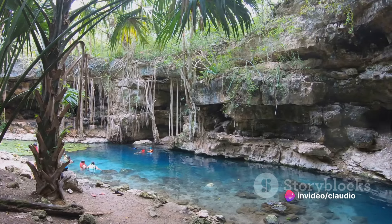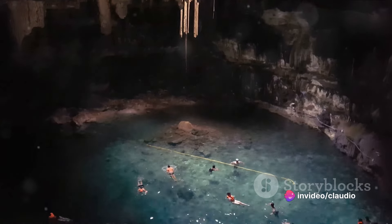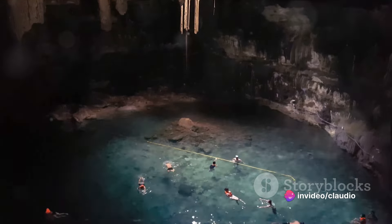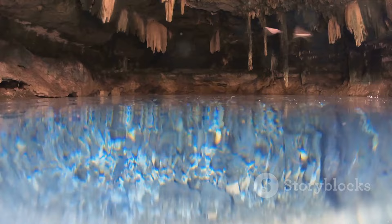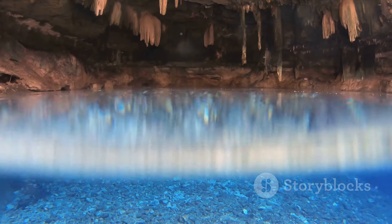Rain, the primary artist in this narrative, plays a crucial role. As it falls, it absorbs carbon dioxide from the atmosphere, creating a weak solution of carbonic acid. When this mildly acidic rainwater reaches the ground, it starts its slow but steady work of dissolving the limestone. Over eons, the relentless trickle of rainwater exploited cracks and faults in the limestone, carving out intricate networks of underground channels and caverns.